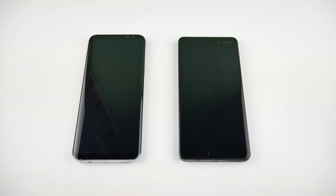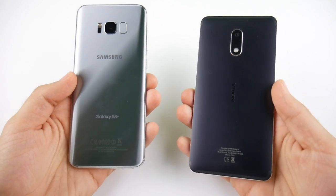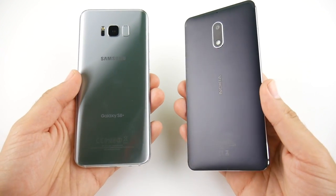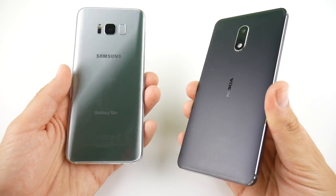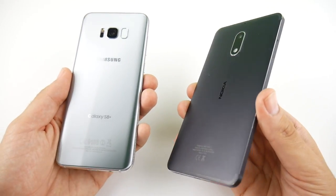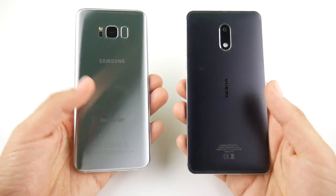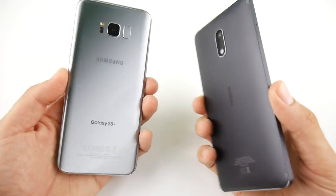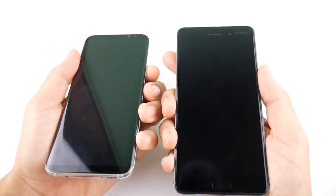What is up guys, Nick here helping you to master your technology, and welcome to the Samsung Galaxy S8 Plus versus the Nokia 6 Speed Test. Now of course the Nokia 6 is not in the same price category as the S8 Plus, but some could argue it feels just as premium. Here we're going to test it up against one of the most powerful Android phones you can buy right now in the Samsung Galaxy S8 Plus.